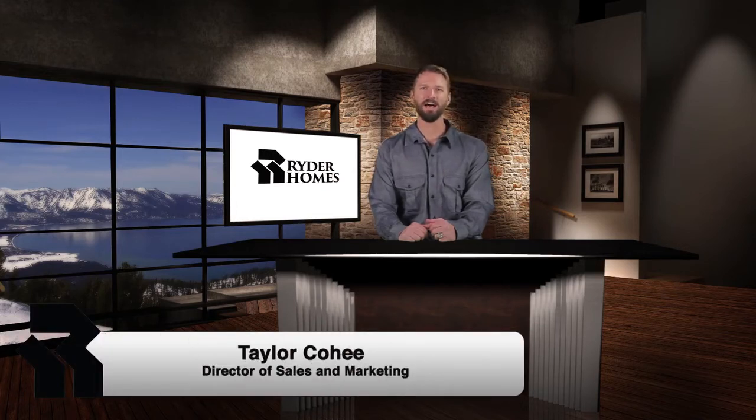Hello there, this is Taylor with Ryder Homes with a quick update on our northern Nevada communities for April 2015.